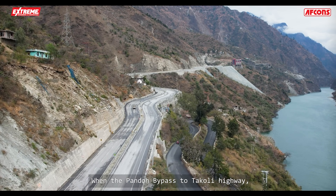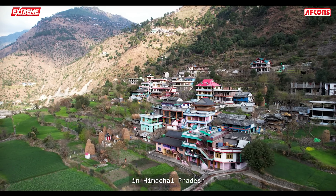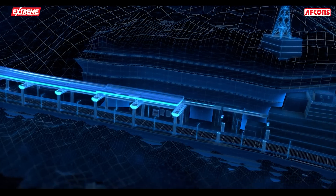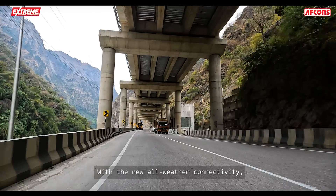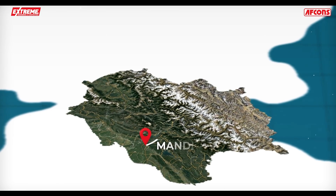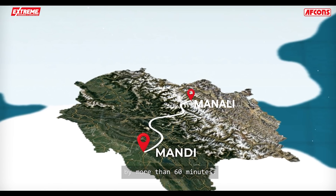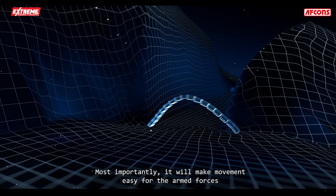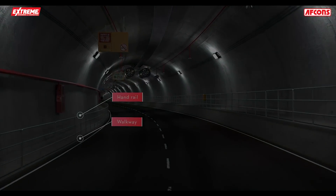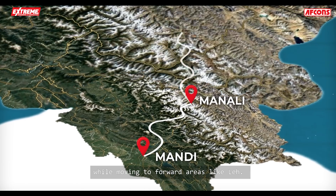When the Pandore bypass to Takoli Highway in Himachal Pradesh is open for traffic, it will give a significant boost to tourism. With the new all-weather connectivity, it will reduce travel time from Mundi to Manali by more than 60 minutes. Most importantly, it will make movement easy for the armed forces while moving to forward areas like Leh.